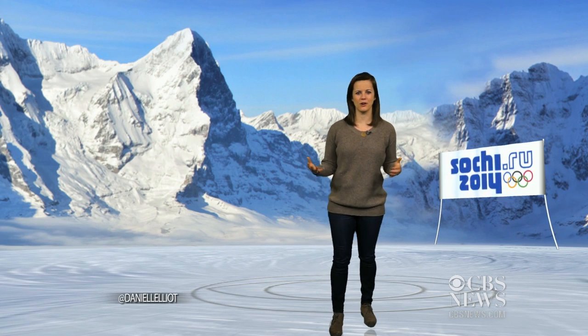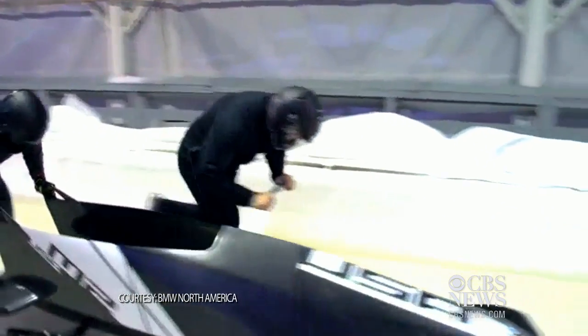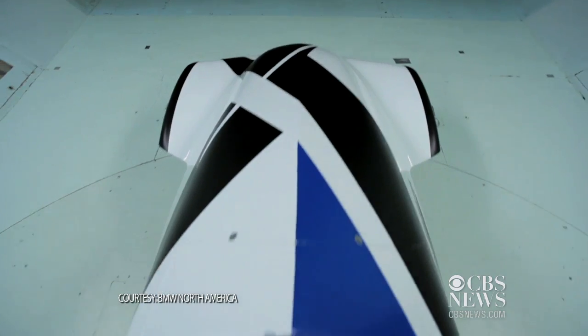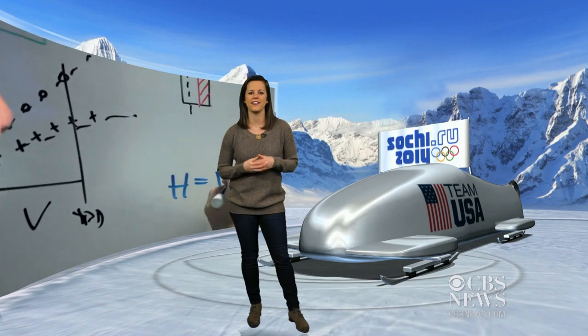More than ever, technology and innovation determine who claims Olympic gold. Heading into the Winter Olympics in Sochi, world-renowned engineers redesigned the USA's skeleton, luge, and two-man bobsleds in hopes of ending long losing streaks. To overhaul the sleds, the engineers needed to understand the physics of racing on ice.